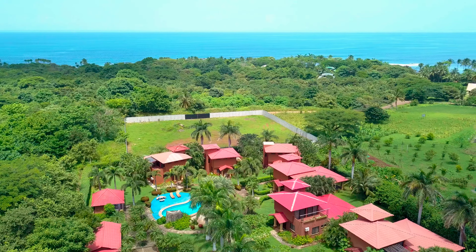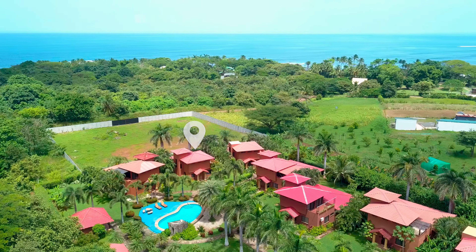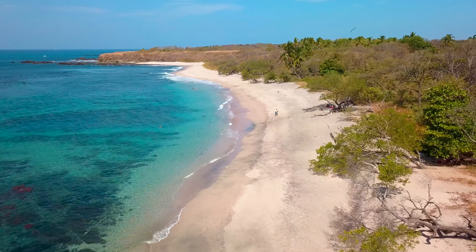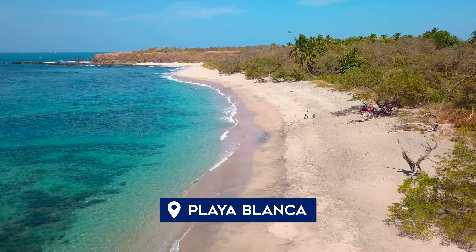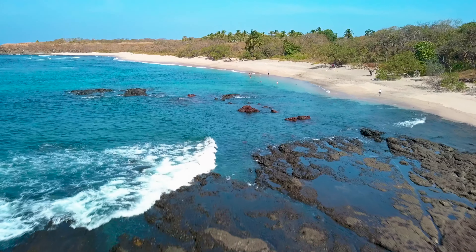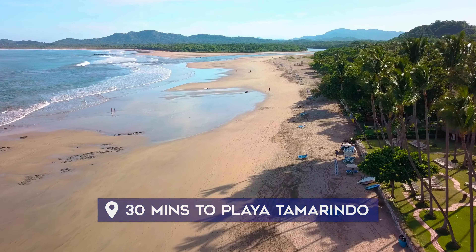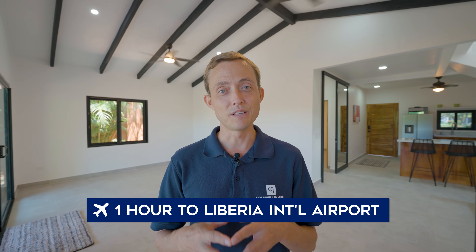But first let's talk about the location. The Iguana Villas are only two blocks from an idyllic white sand beach named Playa Blanca. Playa Blanca is amazing for snorkeling and swimming, and it's got shade all along it, making it the perfect place to spend a full day at the beach. You're only two minutes from a paved highway, 30 minutes from Playa Tamarindo where you have every imaginable amenity, and an hour from the Liberia International Airport.